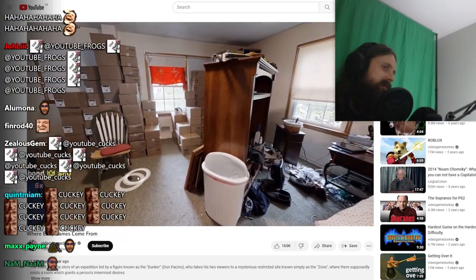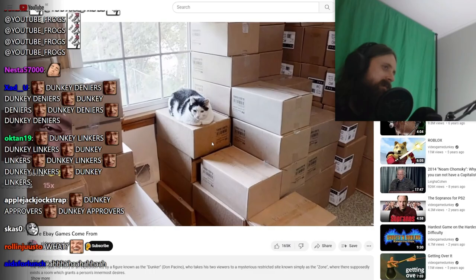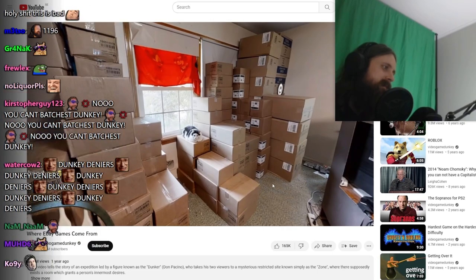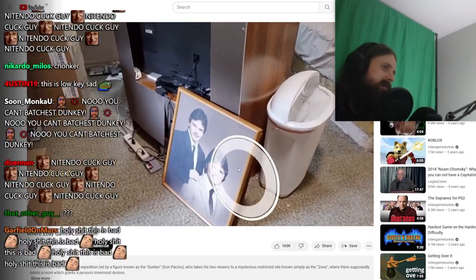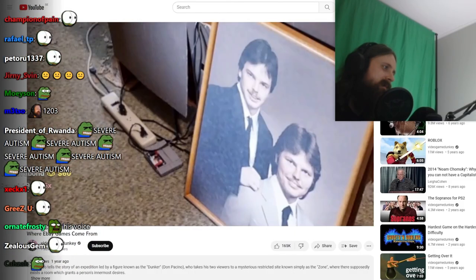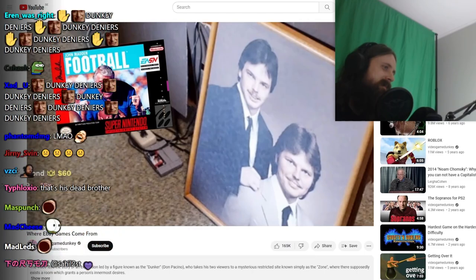I'm actually gonna introduce you guys to the Chairman now. Here he is. Meow meow. This whole area is his domain — he kind of oversees over this section. This is the cleanest section of the house. I thought I put this away — it's like they're staring into my soul. And there's a copy of John Madden Football next to me. What the fuck is this shit?